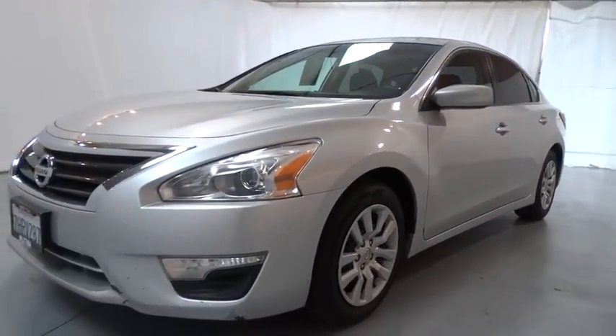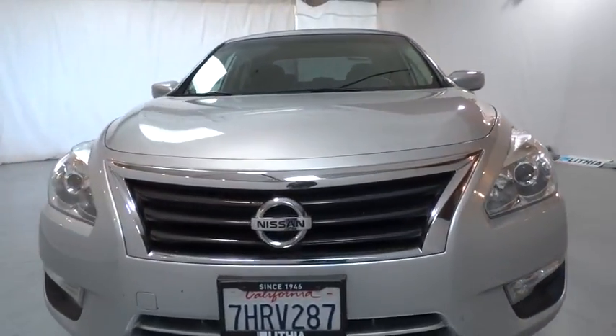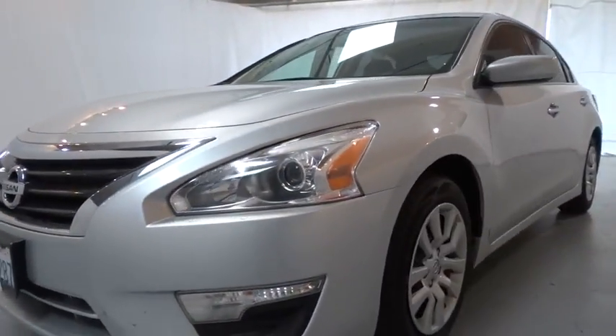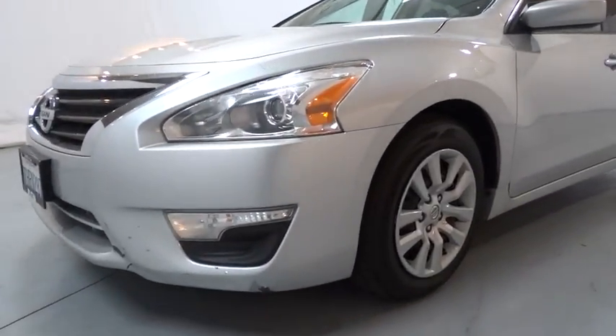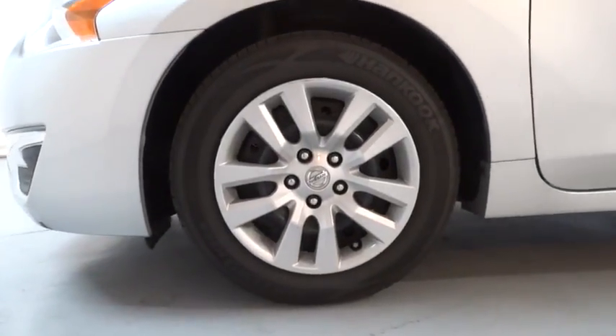Keyless start, auto off headlights, front wheel drive, rear defrost, AM FM stereo radio, MP3 player, bucket seat, CD player, electronic stability control, child safety locks, side head airbag. Come see the car for yourself.